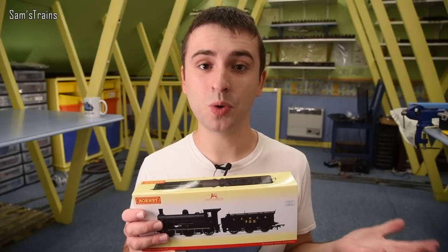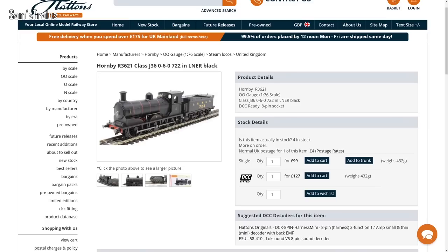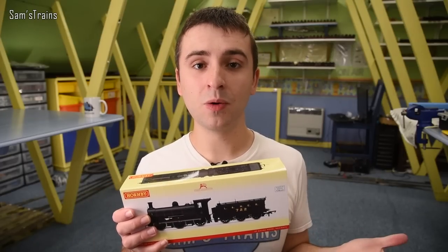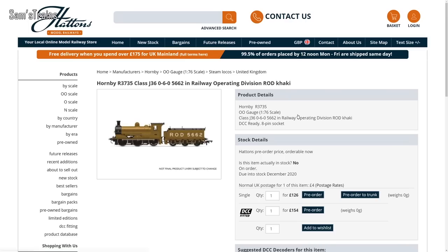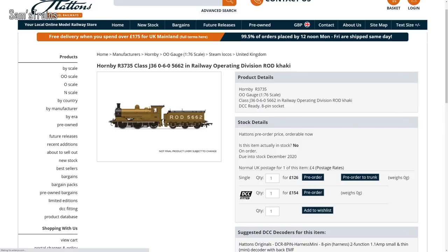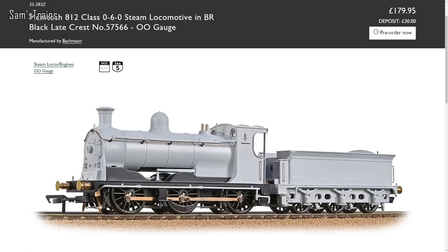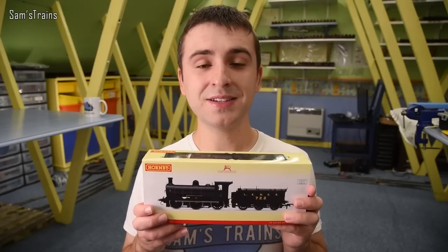It doesn't have the TTS sound on board, so consequently it is quite a bit cheaper than Maud. In fact, Hattons have these for sale at the moment for less than £100 each, so I'll include a link in the description. There are quite a few other versions available — there's an interesting-looking ROD version on pre-order, and comparing it with Backman's 0-6-0 tender engines, the value for money is still pretty amazing.